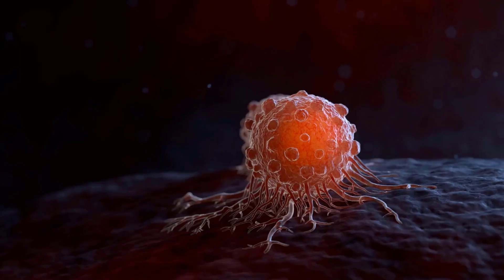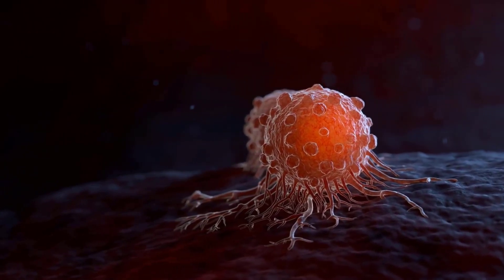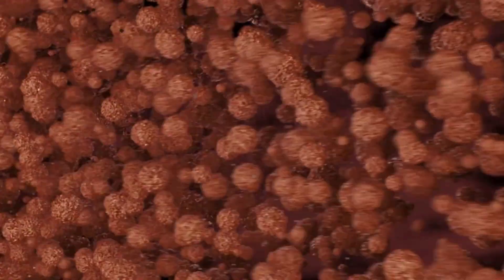Arteries carry oxygen-rich blood away from the heart to the body's tissues, while veins carry oxygen-poor blood back to the heart. The cardiovascular system also helps regulate body temperature and delivers nutrients and hormones to the body's cells.